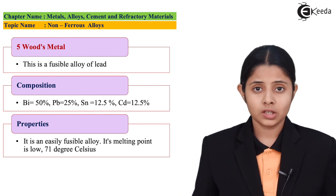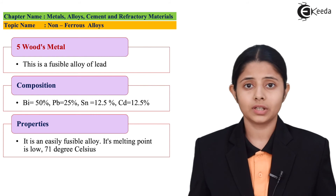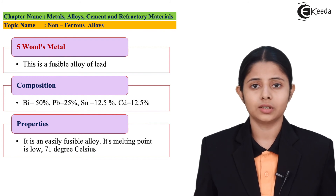In this session, we studied about various non-ferrous alloys — all the alloys which do not contain iron. We studied the properties, composition, and uses of each. Thank you so much for watching this video. Stay tuned to eKIDA and subscribe to eKIDA.